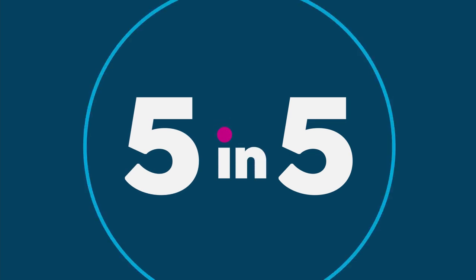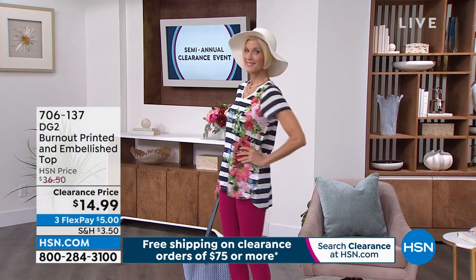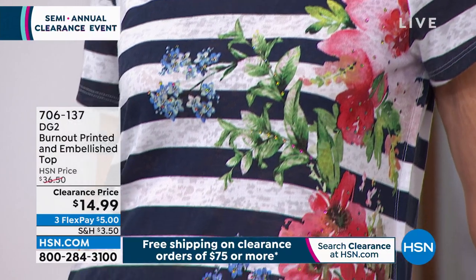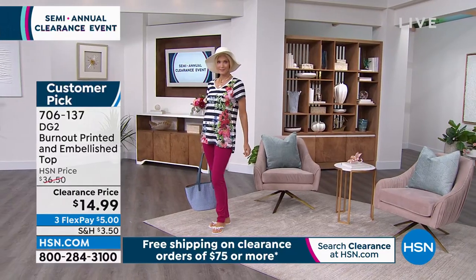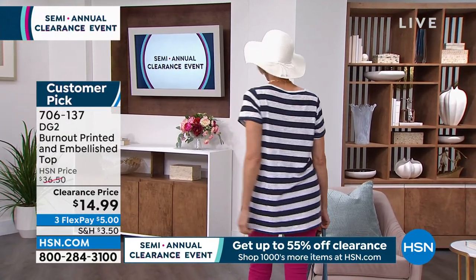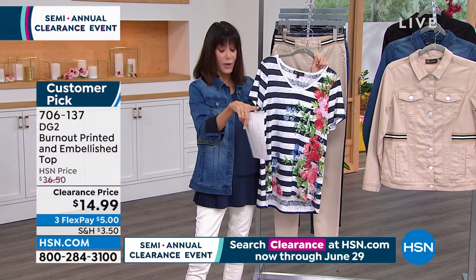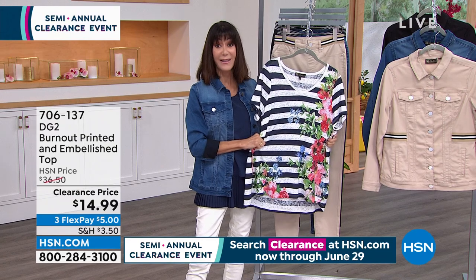We're moving into the top I mentioned at the beginning of the hour — I own this top and it's been crazy popular. I get so many compliments whenever I wear it. I like that it matches a lot — I'll wear it with indigo because of the navy stripe, with white, with chambray. There are little touches of blue in the flowers and bits of moss green. 27 inches in length, 30 in the 3X. Customer pick at 4.4 stars, originally $36.50 — just over 2,000 available at $14.99.